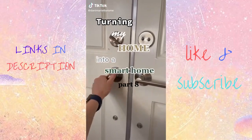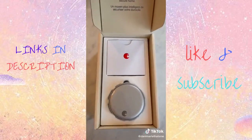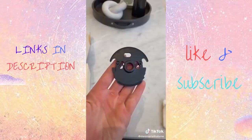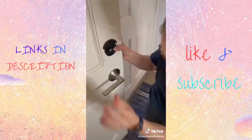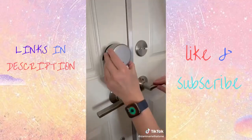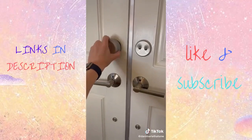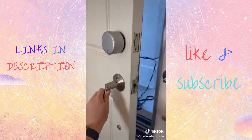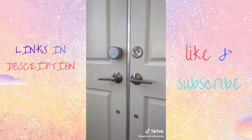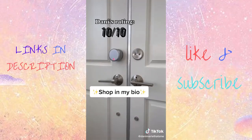On today's episode of turning my home into a smart home, I'm going to update my lock with the brand new August Wi-Fi smart lock. It's super easy to install because it attaches directly to your deadbolt, and because it goes on the inside of your door, no one can even tell you have a smart lock. Because it has built-in Wi-Fi, you don't need a hub or any extra hardware. It's very sleek and modern and not too large. You can use the August app to lock and unlock it, and it also integrates with Apple HomeKit, Google, Alexa, and Samsung. You can even set up automations. I give this a 10 out of 10.